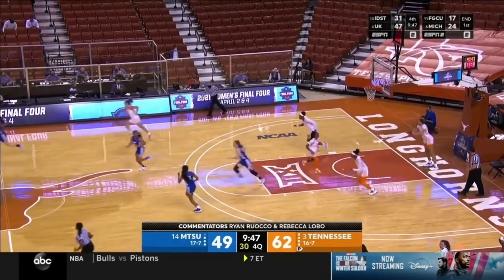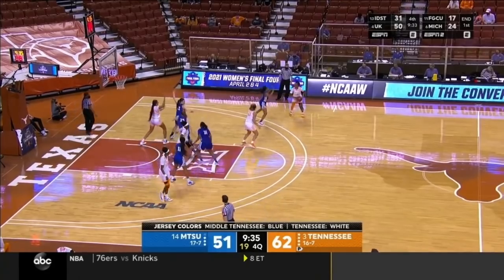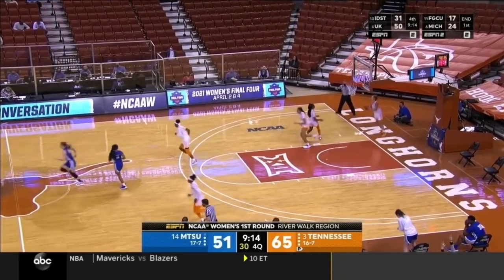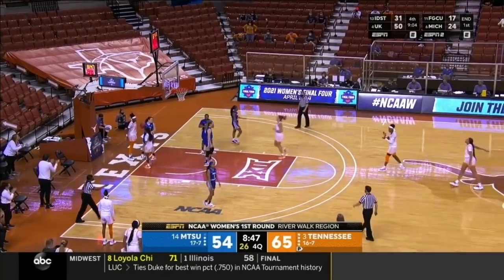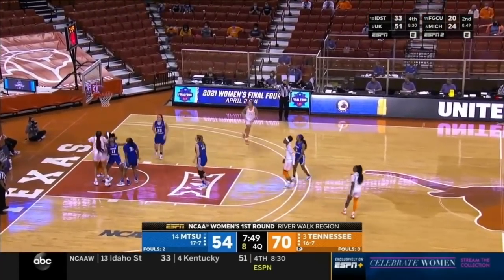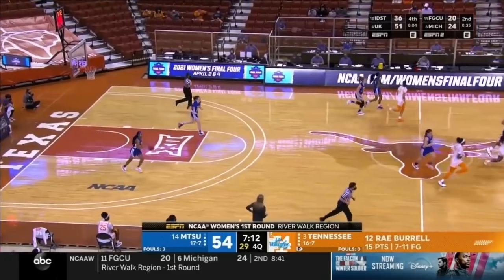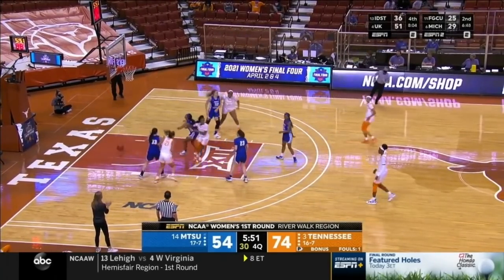Tennessee a plus-18 in paint points, now a plus-16, with 23 on the glass in this game. The comeback for Middle Tennessee is going to have to start on the defensive end of the floor. Darby buries the three — it's a 14-point Tennessee lead. Winner of this game will face the winner of Michigan and Florida Gulf Coast. Davis all the way in, lays it home plus the foul. She is an incredible rebounder for her size, plus 28 on the glass today — 28 more rebounds than Middle Tennessee.